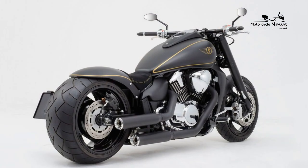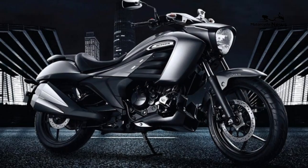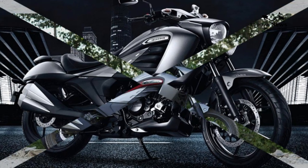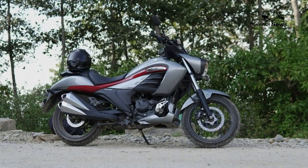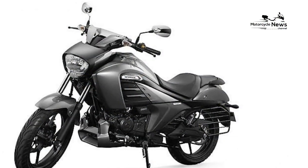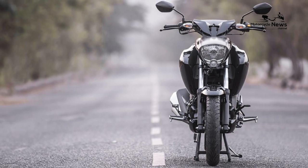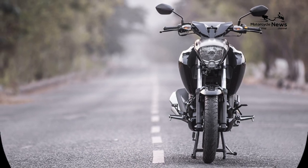For a 1783cc 54-degree V-twin, the Intruder engine is remarkably smooth. Not even the clutch — a seriously heavy-duty piece of kit — is noticeable at the lever. Two-fingered use of the lever isn't a problem, and the actuation isn't grabby.